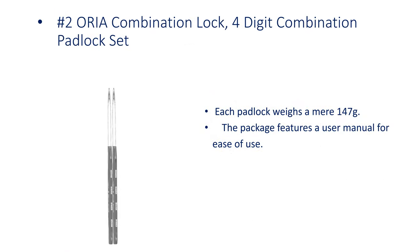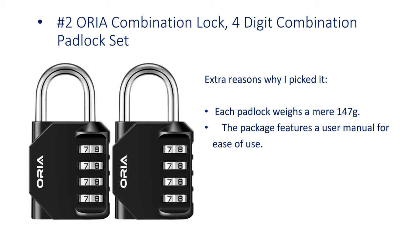Number 2: RIA Combination Lock, 4-digit combination padlock set. Each padlock weighs a mere 147 grams. The package features a user manual for ease of use.